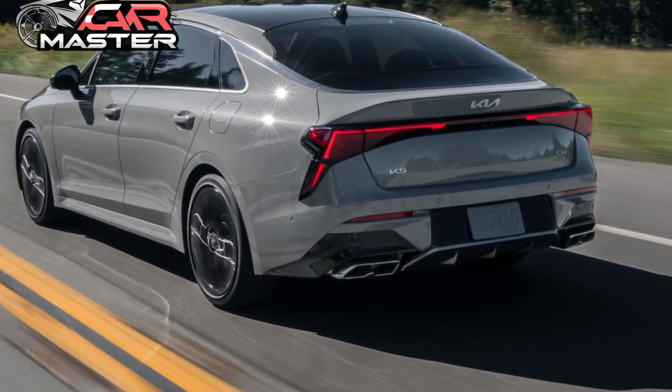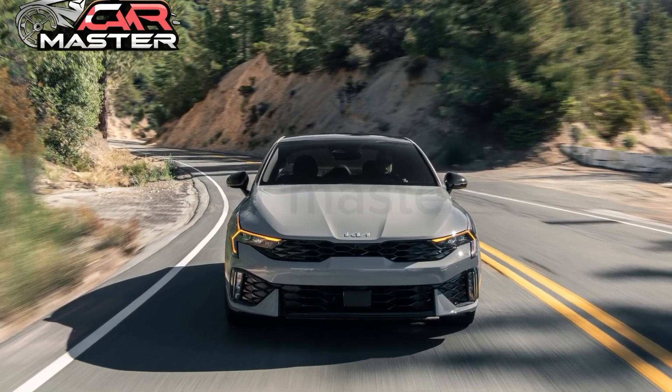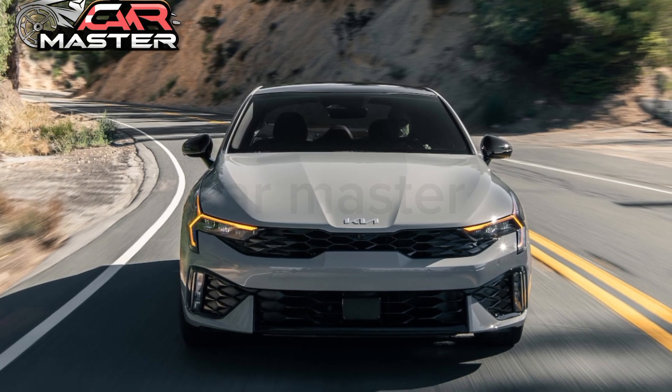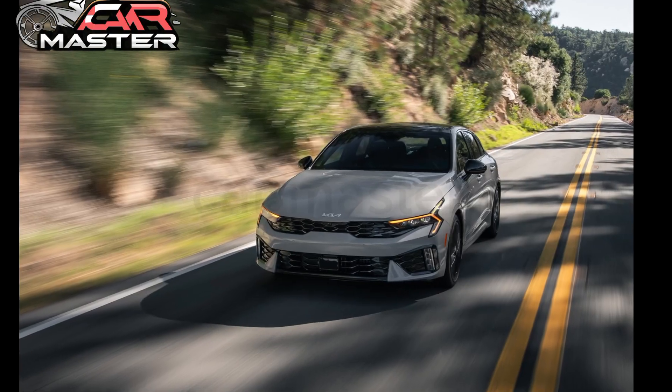The 2025 Kia K5 is more than just a sedan — it's a statement of style, performance, and innovation. Drive the future today with the 2025 Kia K5. Thanks for watching. Subscribe to our channel for more information.